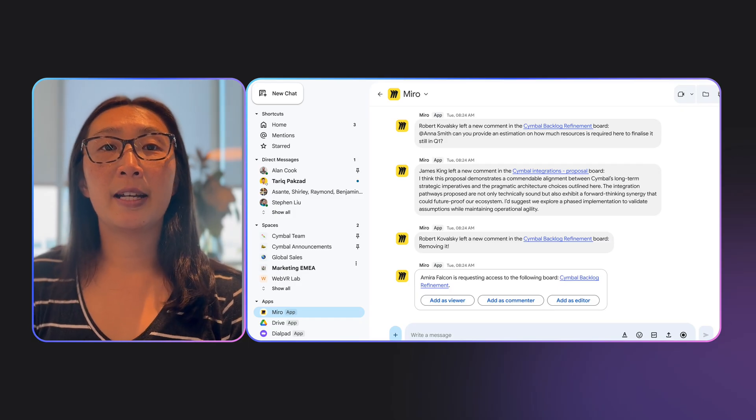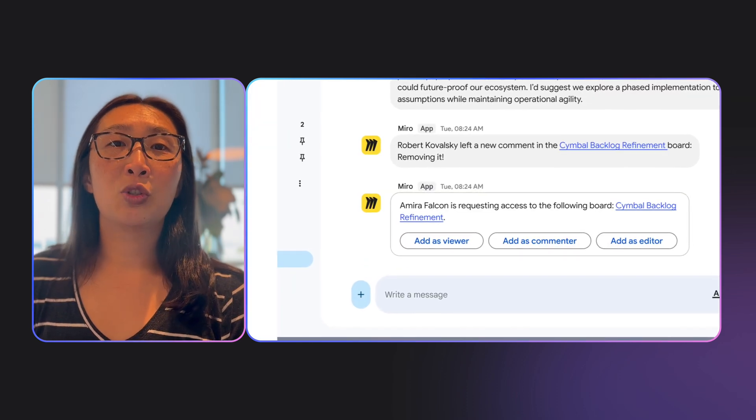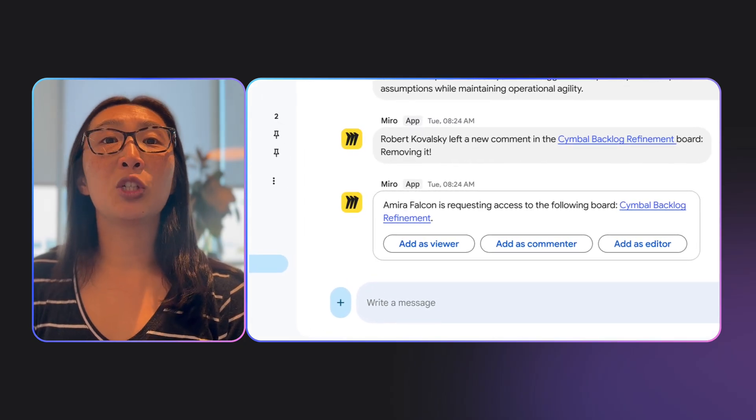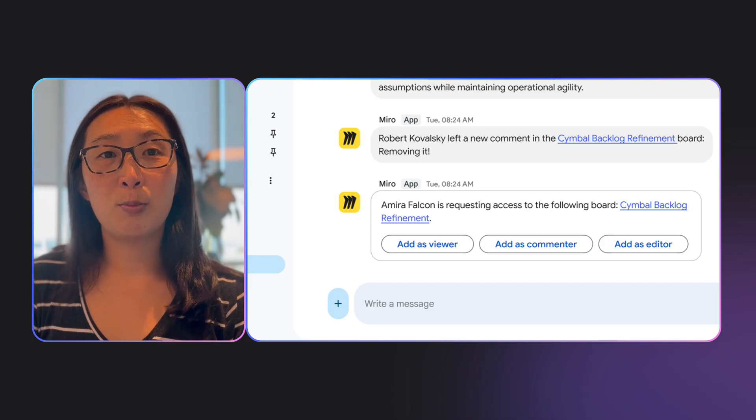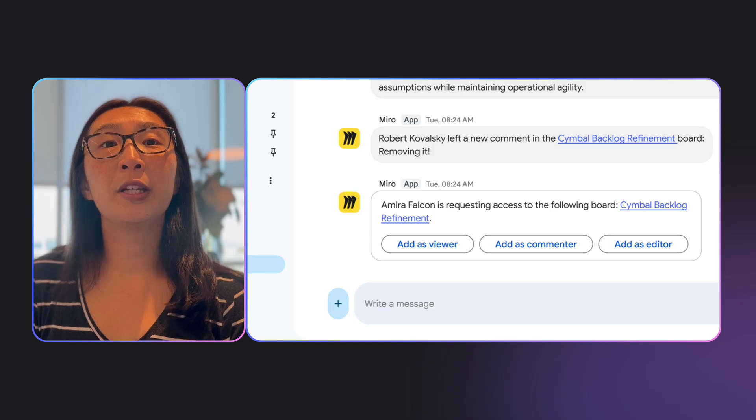Second, one-click access control. This is one of those friction points that drives people crazy. Someone requests access to a board — you get an email, you open Miro, you find the board, you go to settings, you add them. Five steps. Not anymore. Someone needs access, and you approve them right here in chat with one click. Done. They're in. Secure, fast, zero disruption to my flow. This is about speed and security — you're not blocking your team because you didn't see a notification, and you're not compromising security by oversharing access. You make smart, fast decisions right where you already are.